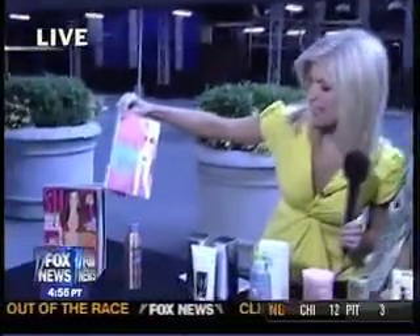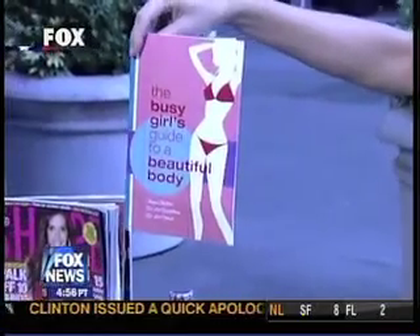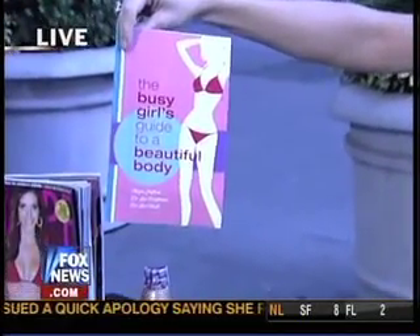Thank you so much, Jackie. We appreciate you being here with Shape Magazine. She also wrote the Busy Girl's Guide to a Beautiful Body — we're all busy. Back in the studio, the guys wanted to hear Jackie say 'massage' one more time. Massage. They love the way you say it. Okay, back to you guys.